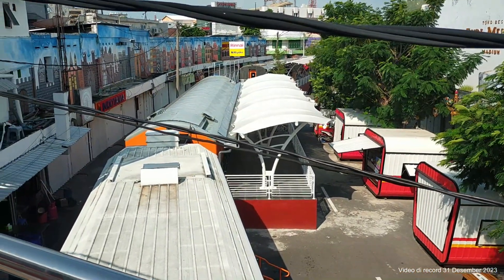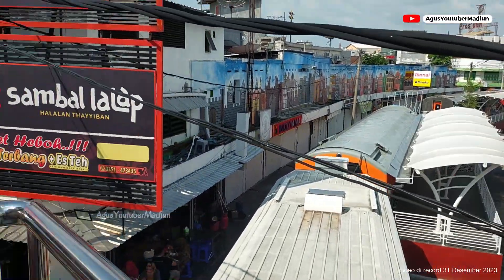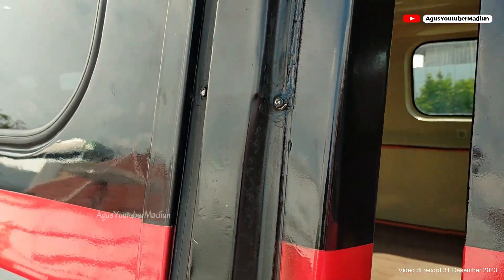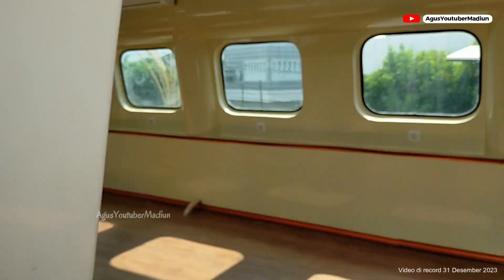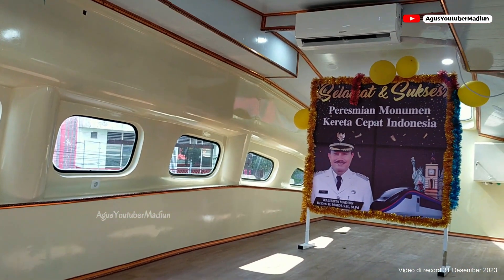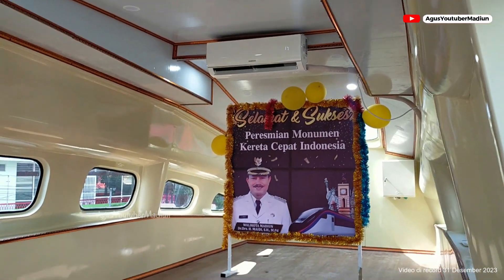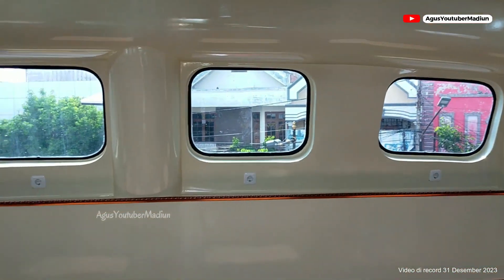Ini suasana dari atas, untuk gerbong dari kereta yang akan digunakan untuk kuliner yang ada di Bogowonto. Seperti yang anda lihat, inilah lokasinya. Di dalam, nantinya akan diresmikan oleh Bapak Wali Kota — peresmian Monumen Kereta Cepat Indonesia.